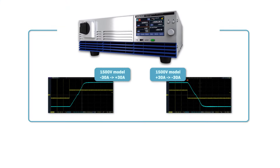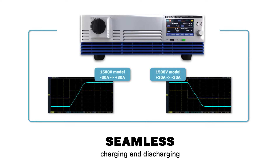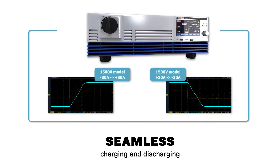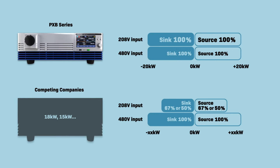The seamless transition between source and sink functions is ideal in EV battery testing where rapid charging and discharging is required. The full power is also available at any input voltage and there is no output power suppression by the input voltage.